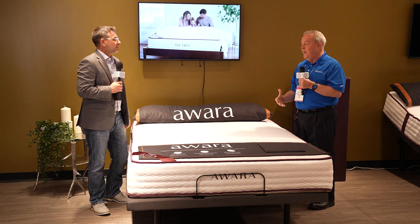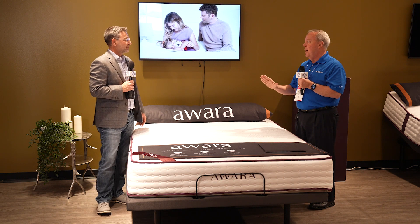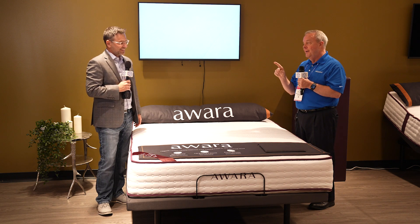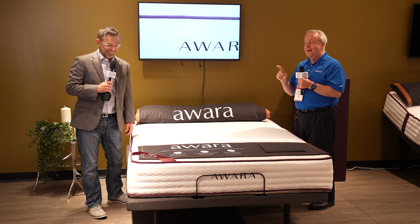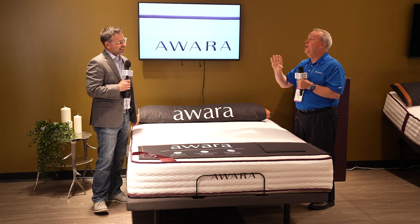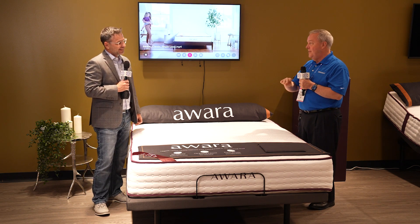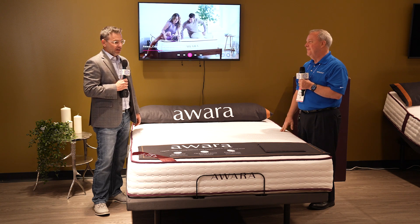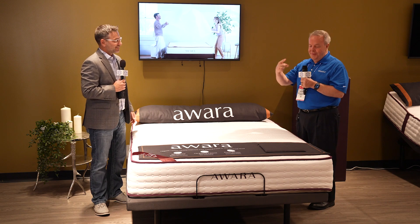But wait, there's more — because we have an Awara Euro top above this that has to be felt to be believed. Can we go try it? Absolutely. Let's do it.